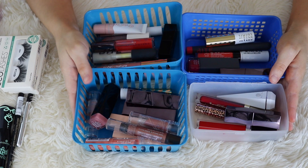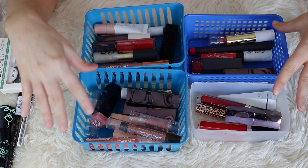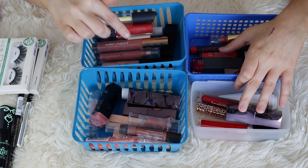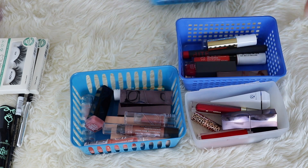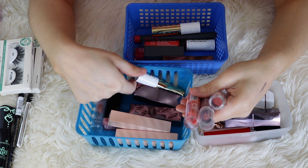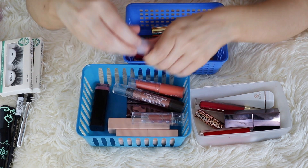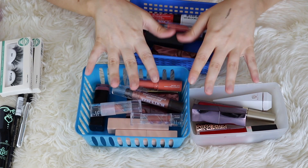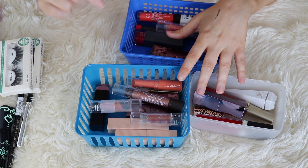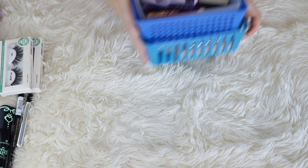Next up for the lip category — if you guys remember, not even two months ago I did a big lipstick declutter. So my lipstick collection is already pretty much pared down. I probably won't get rid of anything else because I already decluttered that category. Let me just quickly leaf through these lipsticks and just see if there's anything I'd want to part with. I really don't think so — I think all of these are very well thought out. I'm not going to get rid of any of my lipsticks. If you guys want to see that declutter, I'll leave it linked below.